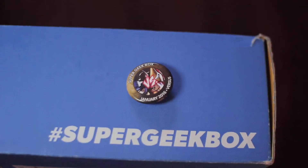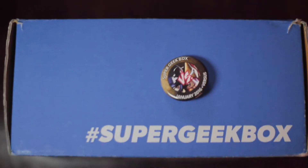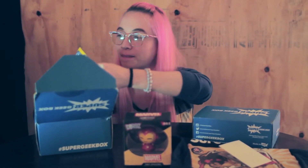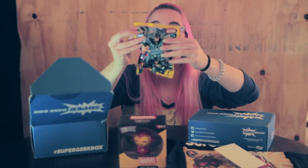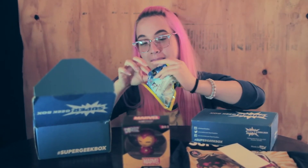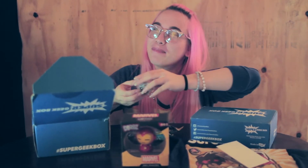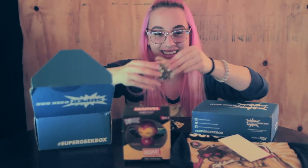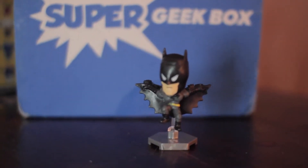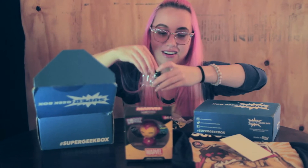Our exclusive button for Super Geek Box members, right here with the theme of the month: Versus. And here is an original mini — it's a possible Flash figure, so let's see what's inside because I'm pretty excited. I got Batman! Look how cute he is, he's so small. Let me just get him out of the bag and give him justice. He's so cute, and he has a little stand. Awesome.